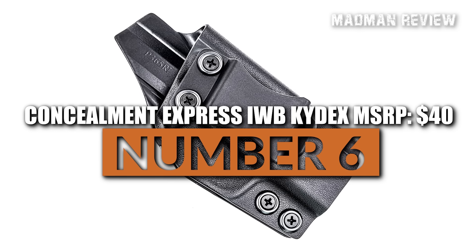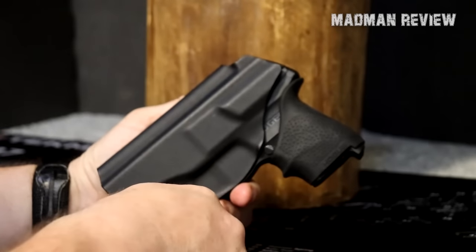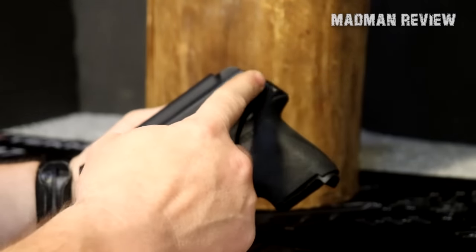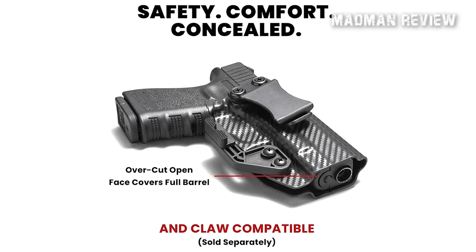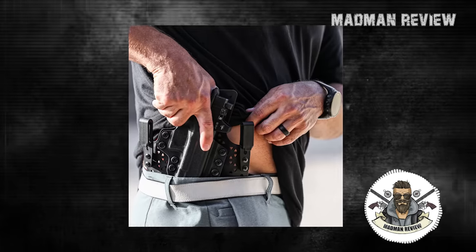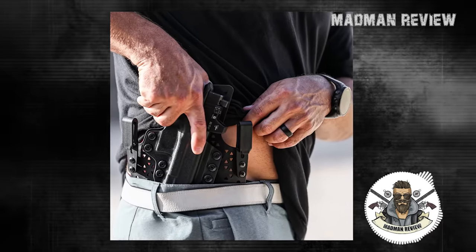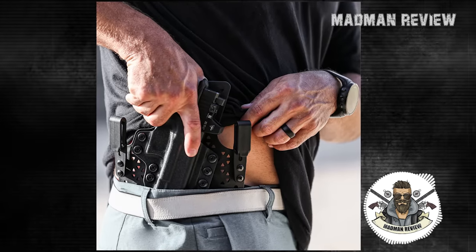Number 6: Concealment Express IWB Kydex, MSRP $40. The IWB Kydex holster by Concealment Express is a cost-effective option and considered the best concealed carry holster for the price. It's versatile enough to accommodate almost any type of firearm and comes with a reasonable price tag. This inside-the-waistband holster has a minimalist design, making it easy to carry concealed with any untucked shirt. Using a proprietary CAD design and an aluminum mold, the Concealment Express IWB Kydex holster is crafted from Kydex with a thickness that measures eight hundredths of an inch.